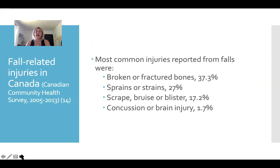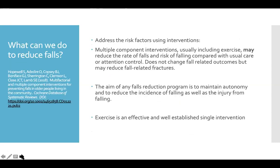The injuries that people look at: broken and fractured bones at 37.3%, sprains and strains, scrapes and blisters. And 1.7% of falls result in concussions and brain injury — still tragic, but not the highest injury category that people experience.